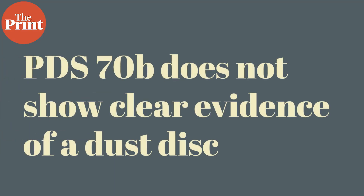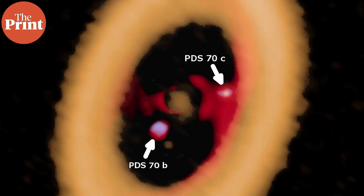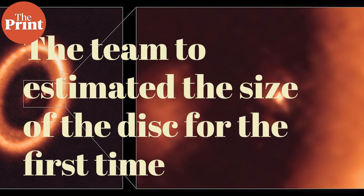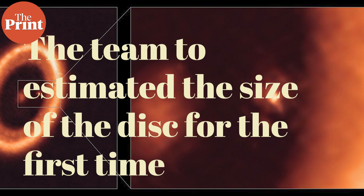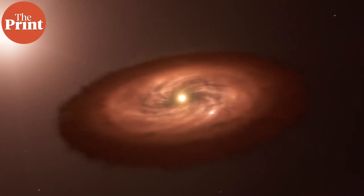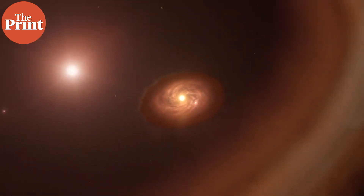In addition to confirming the detection of the circumplanetary disc around PDS-70c and studying its size and mass, they found that PDS-70b does not show clear evidence of such a disc, indicating that it was starved of dust material from its birth environment by PDS-70c. Not only do these visuals show how moons arise, they are also extremely important to prove theories of planet formation that could not be tested until now. The disc has about the same diameter as the distance from our sun to the earth and enough mass to form up to three satellites the size of the moon.